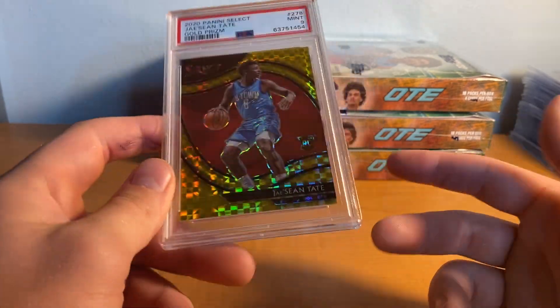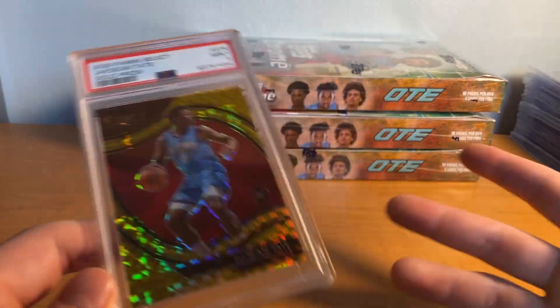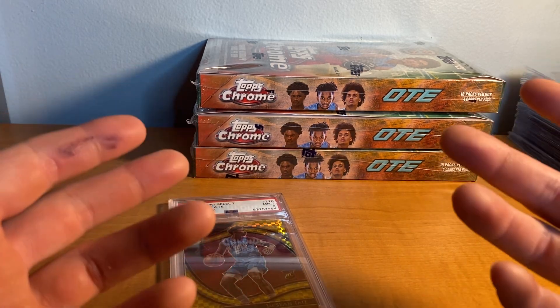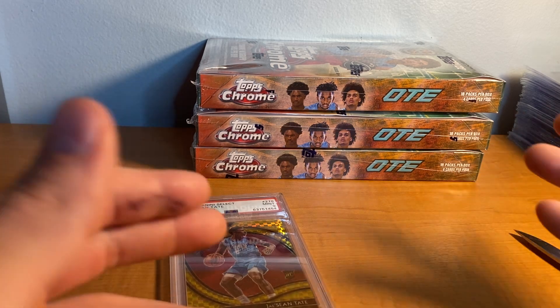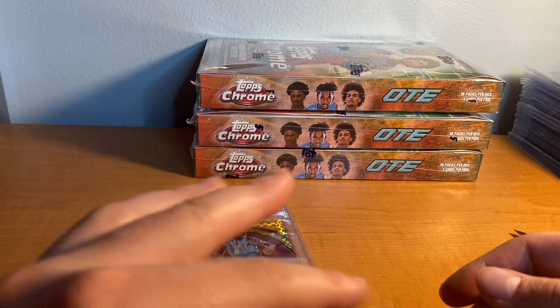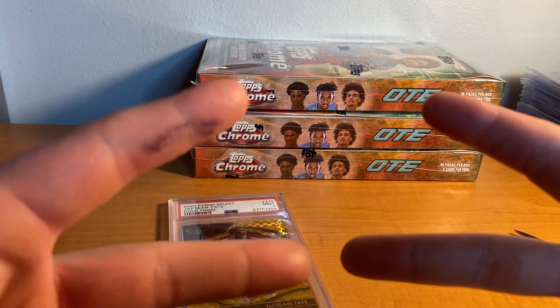Anyway, this is the super awesome card that I got. Hope you guys enjoyed this video — I'll be back with more videos soon. Hope you guys have a good rest of your day. Please like and subscribe and let me know what you guys want to see in the future. I'm buying tons of cards, just bought some amazing cards on eBay with more on the way. Have a good rest of your day — I am out, peace.